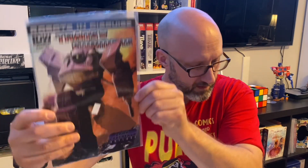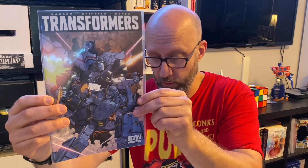Here's the A cover to issue number 17 — a nice Livio Ramandelli cover of Shockwave. This is actually still the same title, issue 45. At one point they stopped calling it Robots in Disguise — they dropped that subtitle and it was just Transformers towards the end of the run.